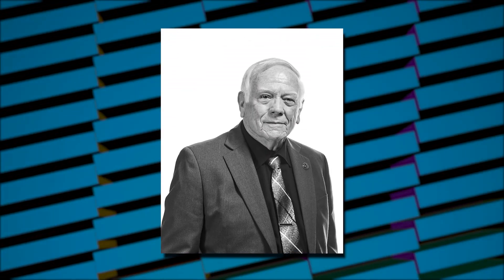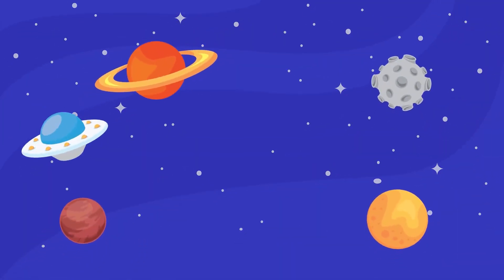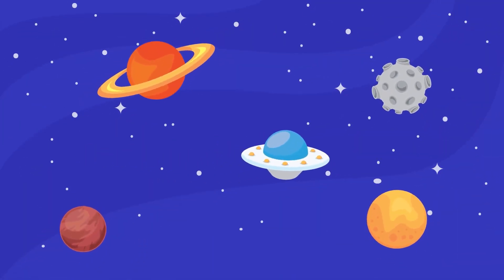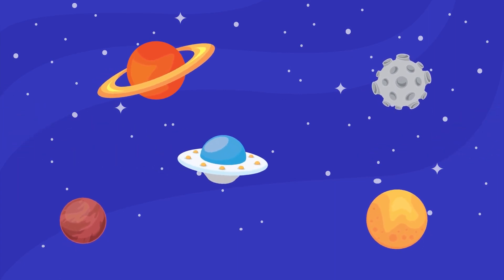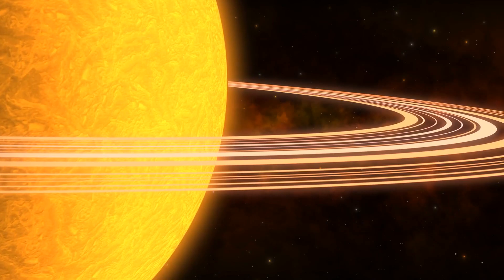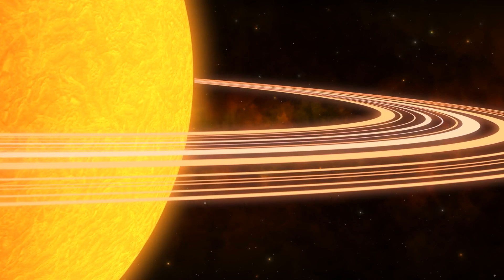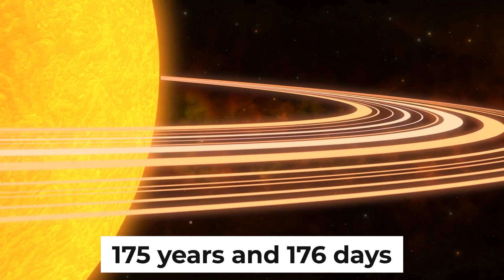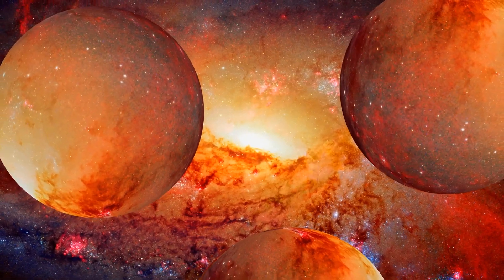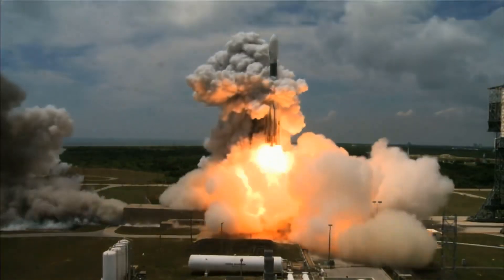An engineer named Gary Flandro realized in 1965 that by the middle of the 1970s, the outer planets would be positioned in a way that would allow a spacecraft to visit them all via a series of gravity-assisted boosts. This was not only a once-in-a-lifetime alignment — it wouldn't happen again for another 175 years. Amazingly, just a few years before the planets aligned to make such a voyage possible, the technology to carry it out was established.